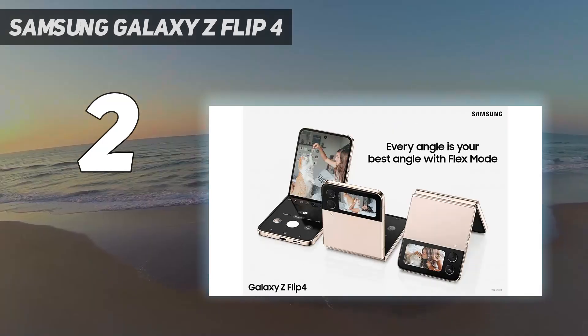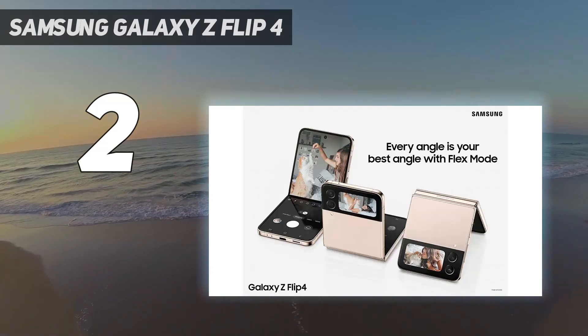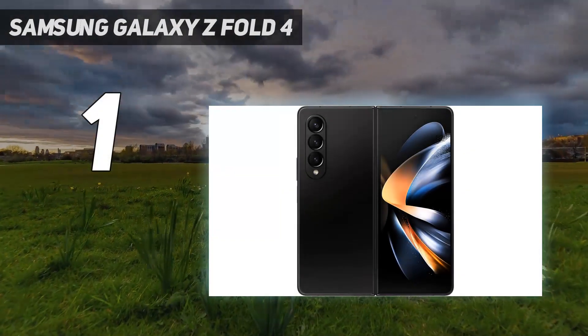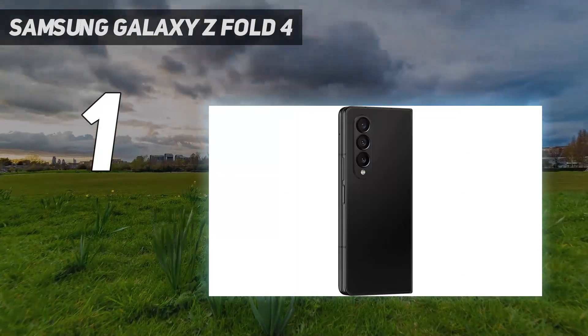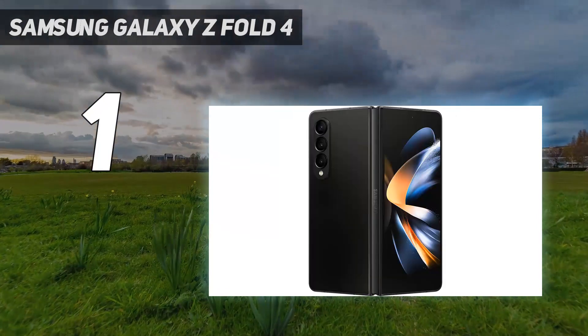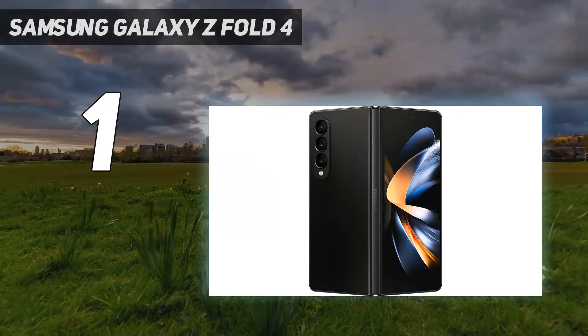And number one is the Samsung Galaxy Z Fold 4. Samsung continues to tinker with its Galaxy Z Fold, and as a result the best foldable phone gets even better with the Galaxy Z Fold 4.